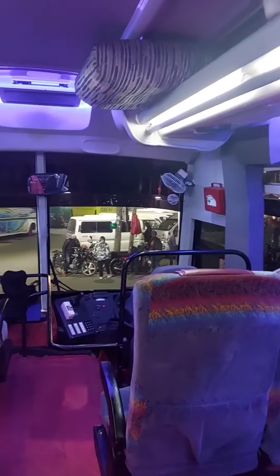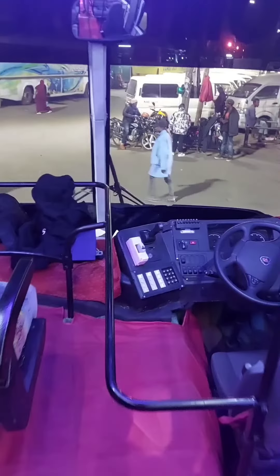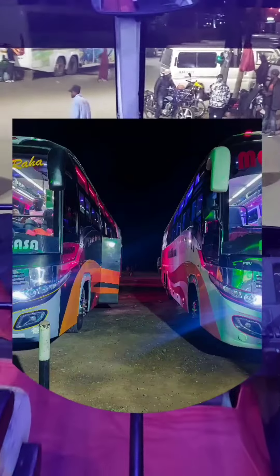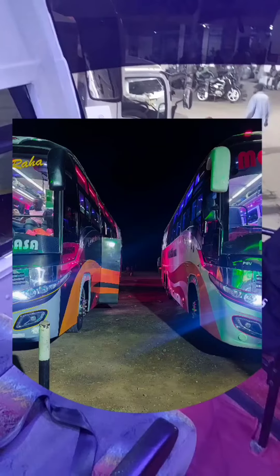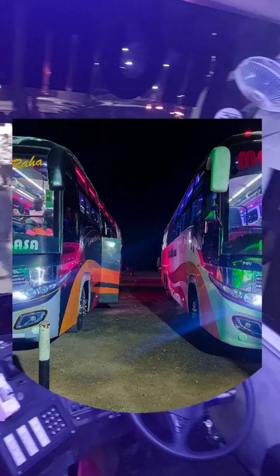The bus offers perfect legroom on board, a charging socket located on the overhead luggage cabin, and a recline function. This is one of the two new buses currently plying the Nairobi-Mombasa route for only 1,500 shillings per seat. For bookings, visit their offices on Accra Road, Nairobi, or when in Mombasa.